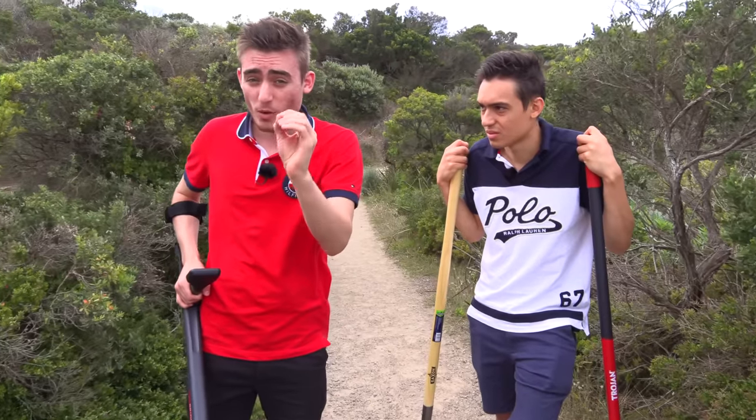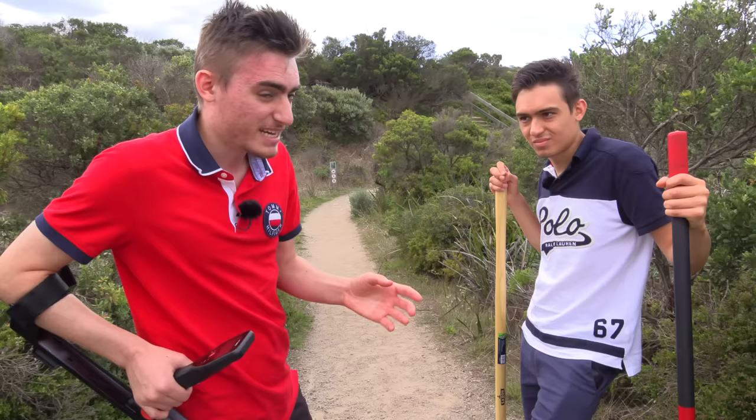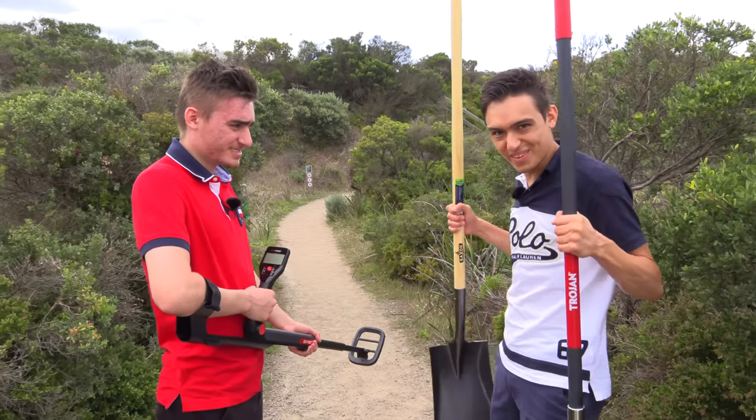As you can see, the beach is right there, but there's a secret walkway we're going to head down. Now we're at the start of this walkway — it's super secure, super secret, so no one should be there. Let's find some buried treasure.